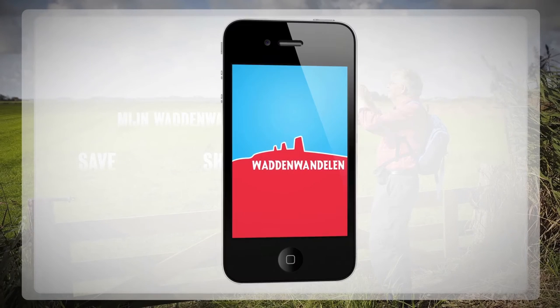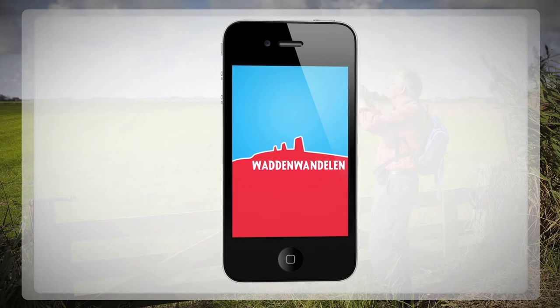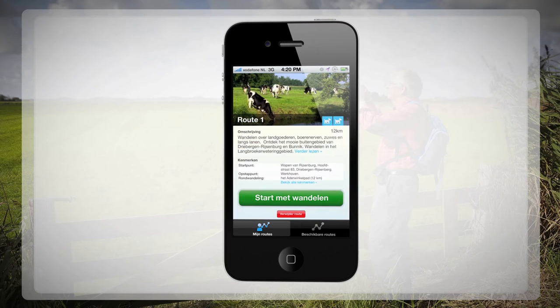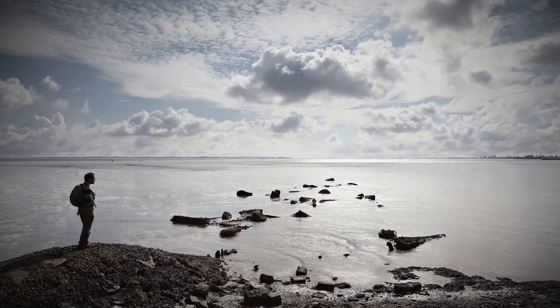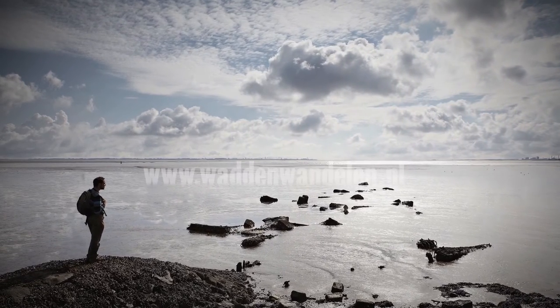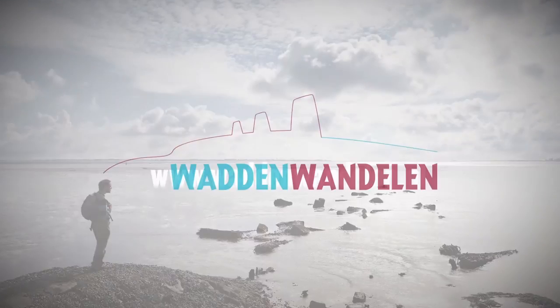Do you have a smartphone or tablet? Download the mobile Wadden Walks app to walk the day walks or your own routes offline, using your mobile as a digital guide. The time has come to experience the unique Wadden Coast. Go to waddenwandelen.nl — you've just made your first step.